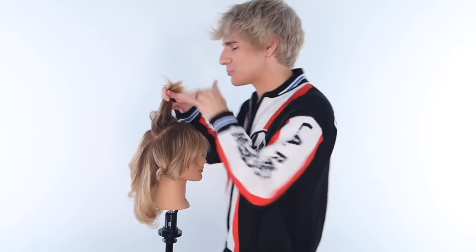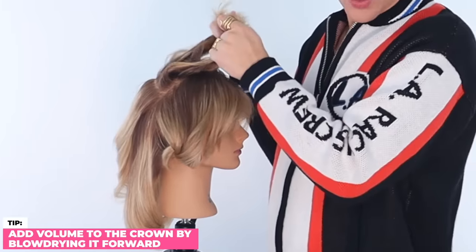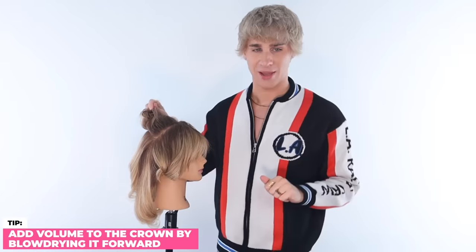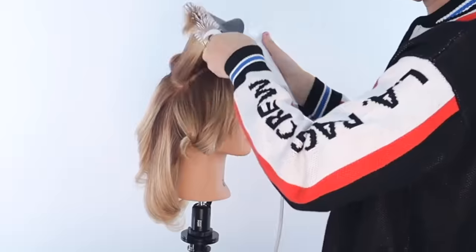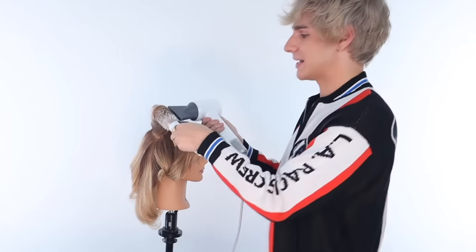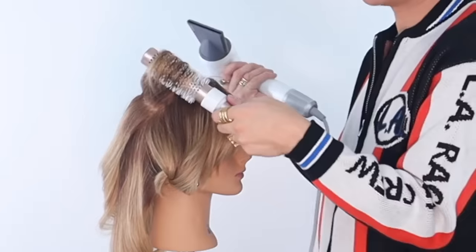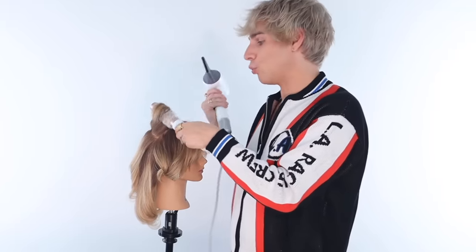Now that we're at the crown of the head, this is where your volume comes into play. Let's blow dry all of this as forward as we can so we get that nice volume underneath so your hair doesn't look lifeless and limp. If you want that extra bounce, put the blow dryer on the cool setting and set it into place for 5, 10, 15 seconds — however long you want. Then drop it out and you'll see how much volume you get when you set the curl with cold air.